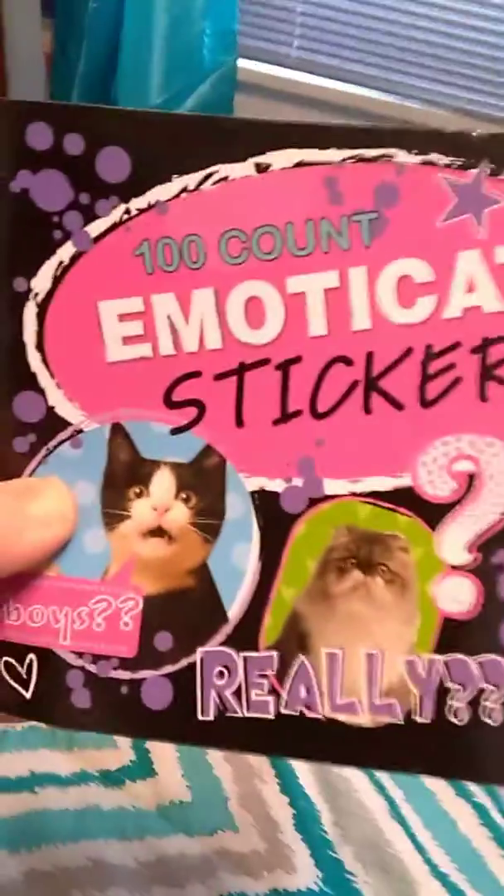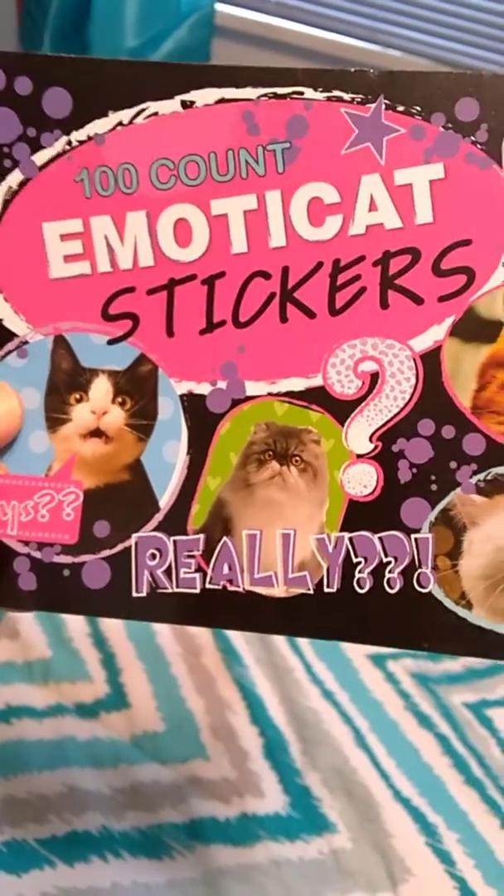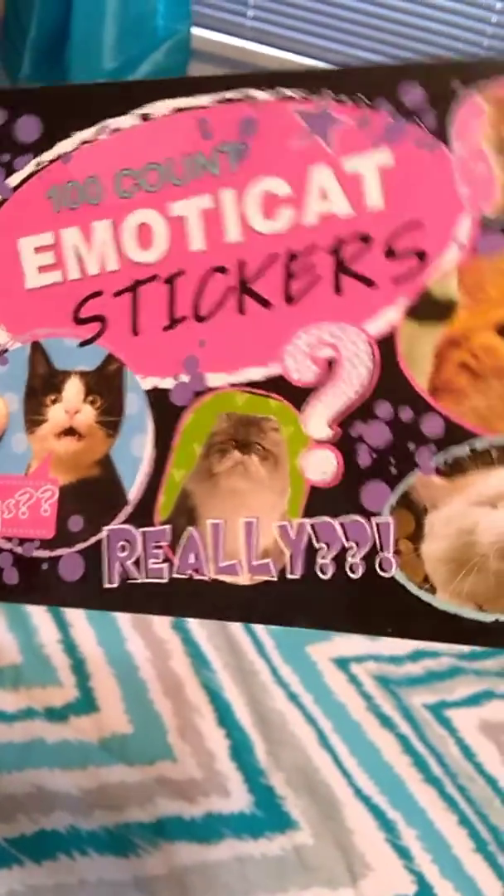I'm here to show you my Dollar Tree haul today. I got these cute alpaca women's socks and I got this cute cat book — it has emoji kittens. I'll show you inside it.